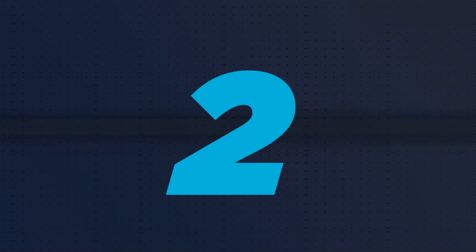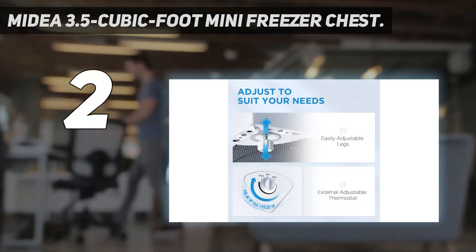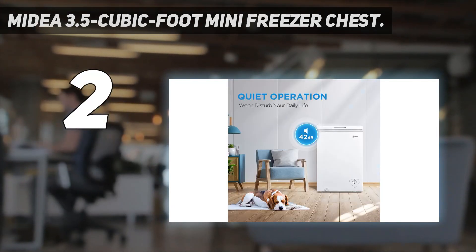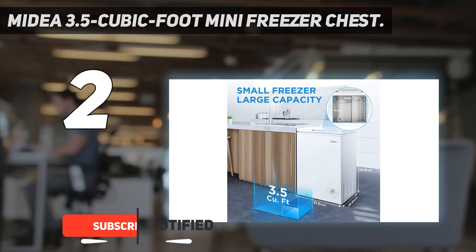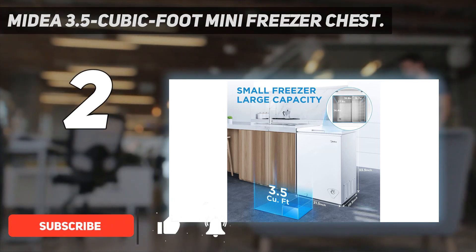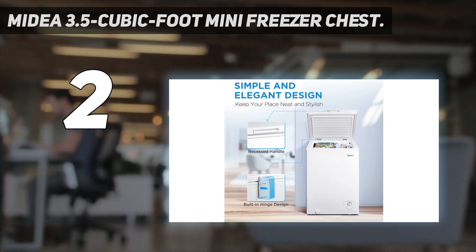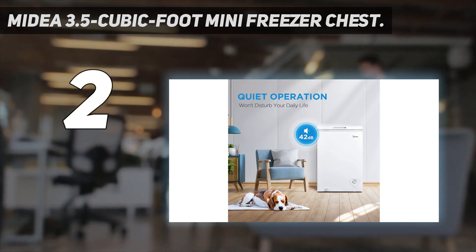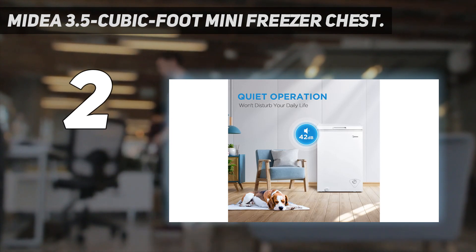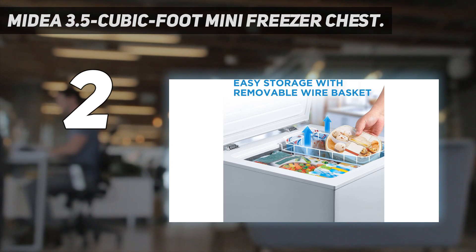Number 2 on my list: the Midia 3.5 Cubic Foot Mini Freezer Chest. This is a smaller version of our best overall pick above. Along with an excellent price point, it comes with many of the same features, including a removable hanging storage basket, an auto-holding hinge door, plus a thermostat that dips to 28 below. There's also a two-year warranty on the compressor and a one-year warranty on other parts. The biggest drawback is that it isn't garage-ready, though that's common among deep freezer chests this size.